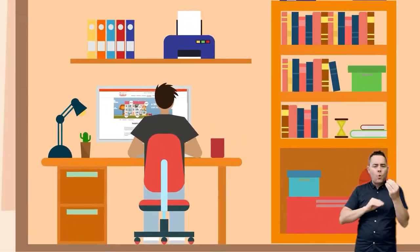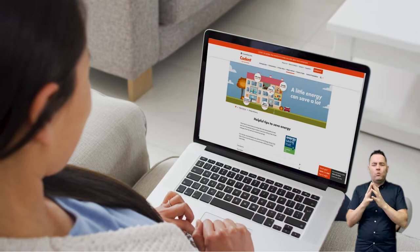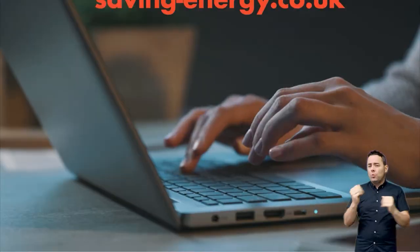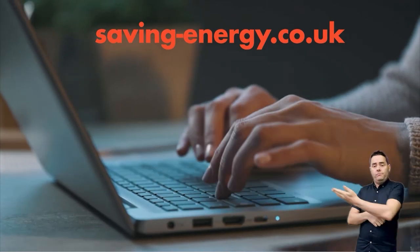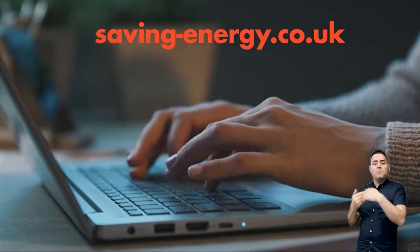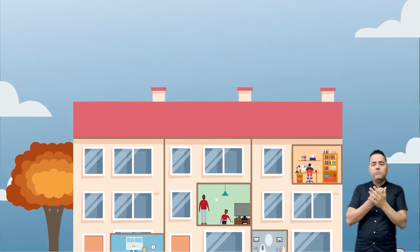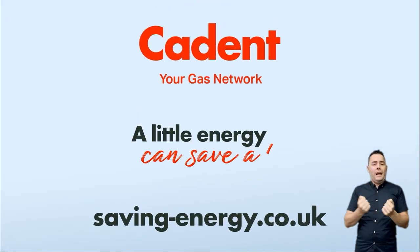We are working with our partners to provide practical advice about the assistance that is available to our customers this winter. Visit saving-energy.co.uk for more energy saving tips and resources to help make your money go further. A little energy can save a lot.